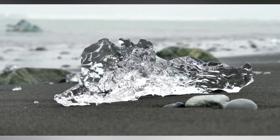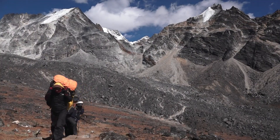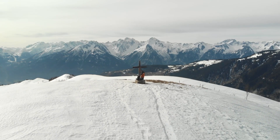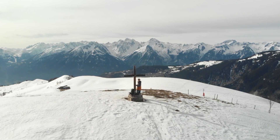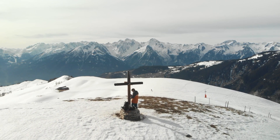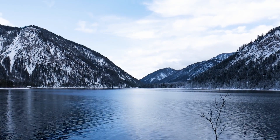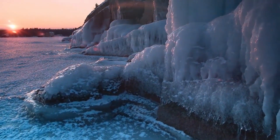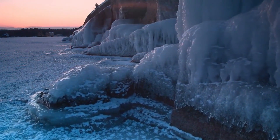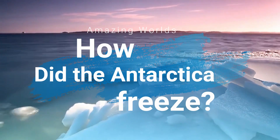Such a surface covered with a large amount of ice has always generated curiosity for people from all scopes of life, from scientists to individuals in general. Not only doubts such as what kind of discoveries could be hidden under the immense layer of ice, but also one question in particular that could answer questions from historical origins and the natural processes that have happened on our planet Earth. And it is: how did Antarctica freeze?